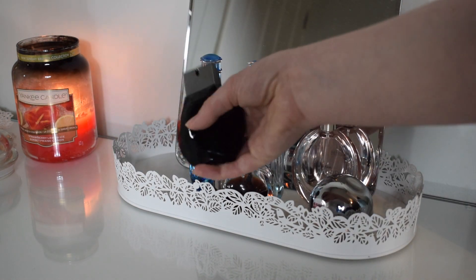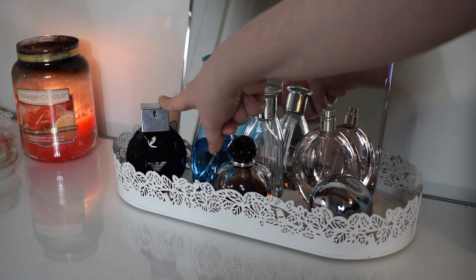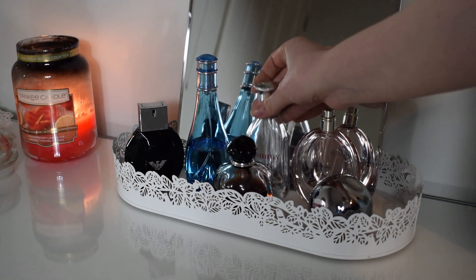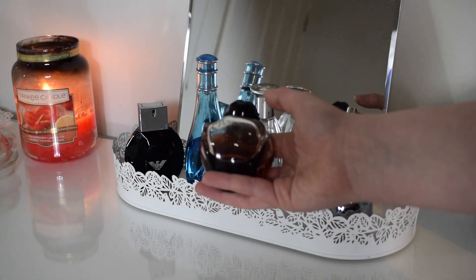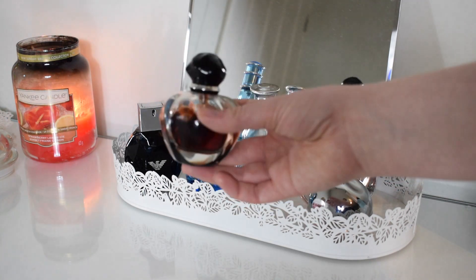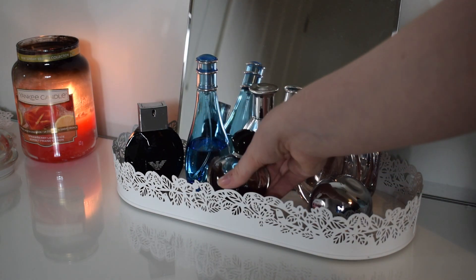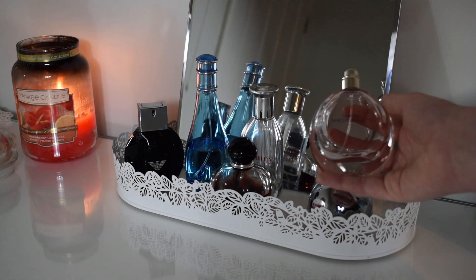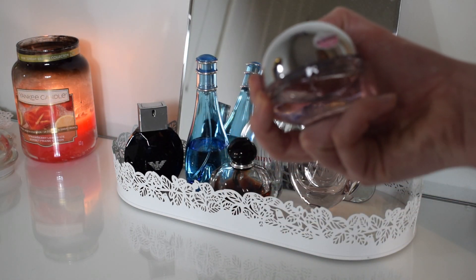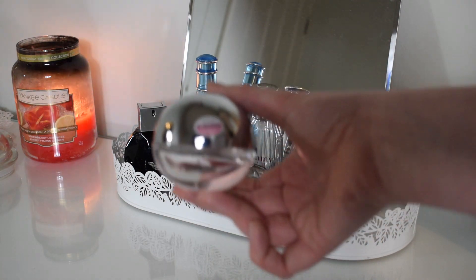Over here I've got the Giorgio Armani Acqua di Giò. I really like this - it literally reminds me of sixth form because I used to wear it every single day. I've also got the Davidoff Cool Water, Tommy Girl by Tommy Hilfiger, and my all-time favourite which is Poison Girl by Dior - I love this one, and my godmother bought it for my 18th so it's really special. I've got the Calvin Klein Sheer Beauty and a DKNY Fresh Blossom - a delicious scent.